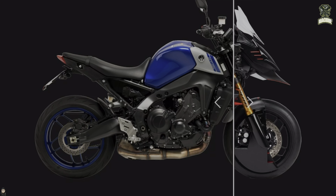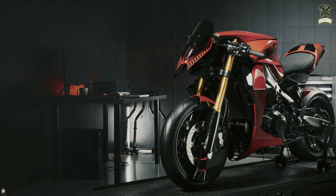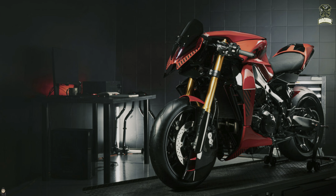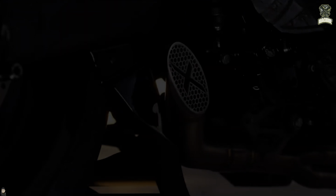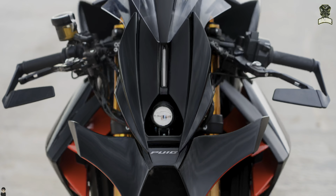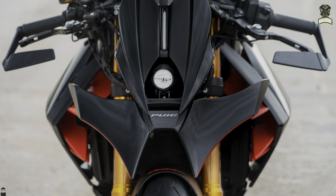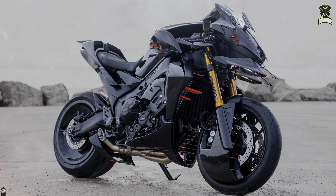The Diablo X is the second concept creation of Puig's high-tech parts. Although the first Diablo is a motorcycle that is easy to forget, that is not the case with the second. They took the Yamaha MT-9 and changed the look of its headlights with a special crossover aesthetic, and the BMW M1000XR with the help of ubiquitous aerodynamics, threes on gadgets and spikes.